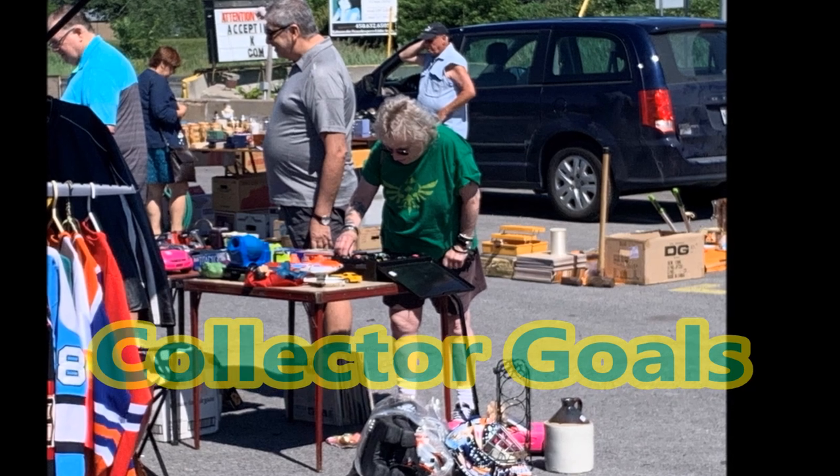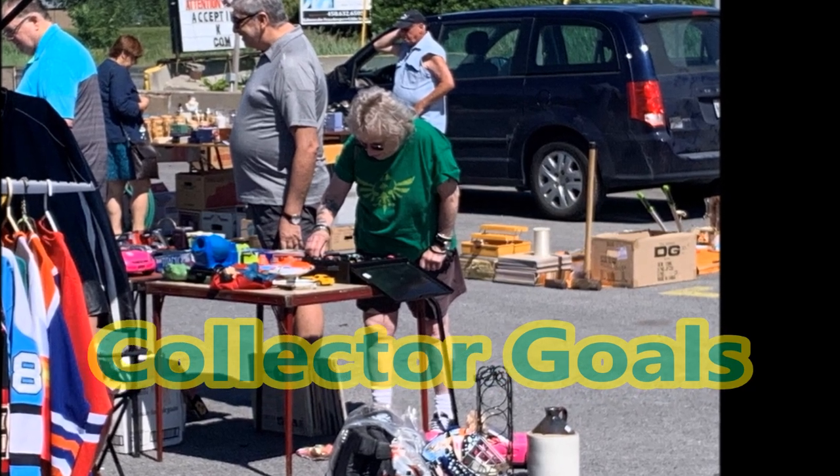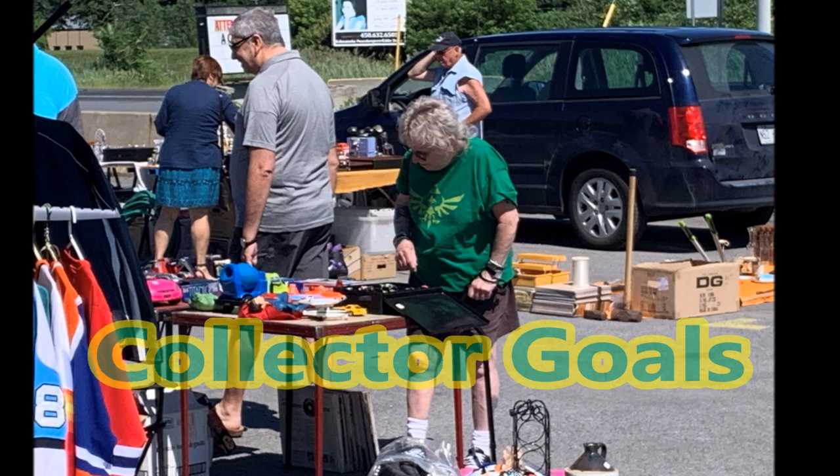The only picture I took at the flea markets — check out this cool old lady rocking the Legend of Zelda shirt. She's going through Dinkies, still collecting.